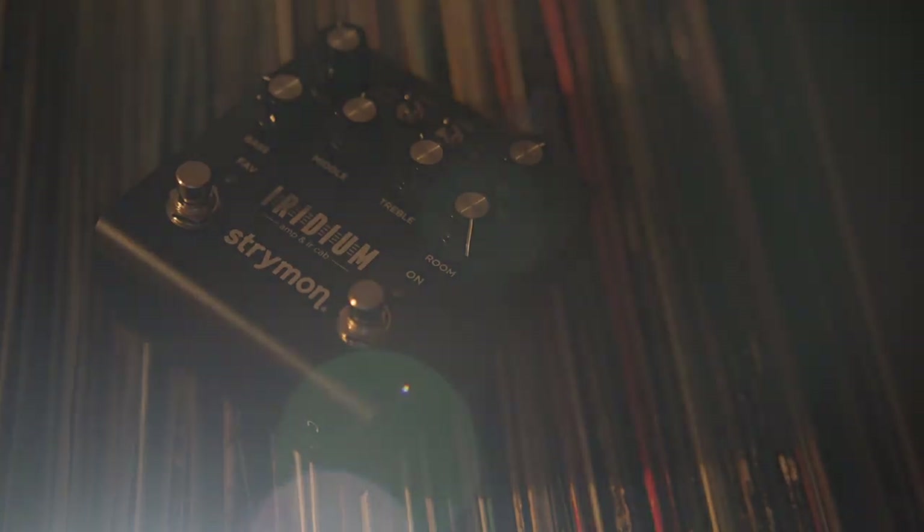As 2019 wraps up the end of a decade worth of incredible gear, we're going to take one last trip down memory lane together and check out the top five pedals that shook the hell out of us this year. Let's do it.